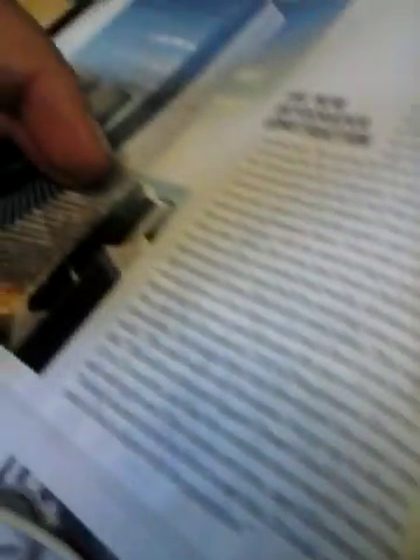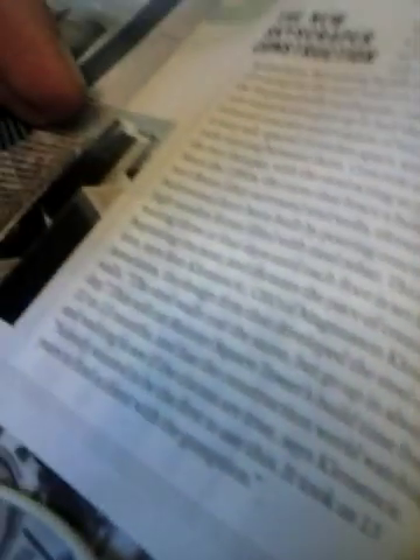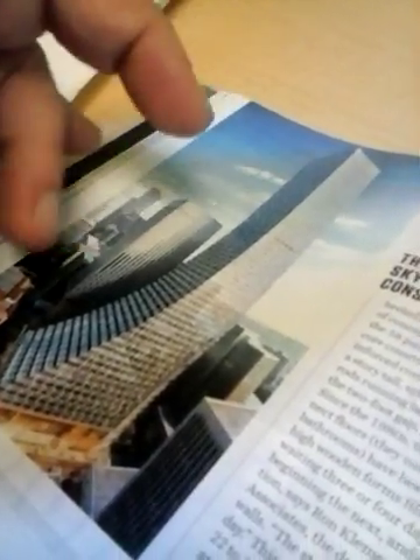This will cut the Rainier Square Tower's build time from 22 to 13 months, and has the construction world watching and waiting to see if the claims are true, says Clementsic. Nobody wanted to be the first to use this — it took 13 years to find a client with the gumption to do it.